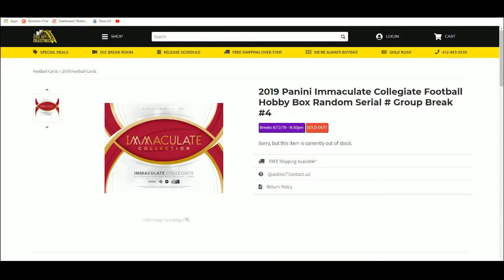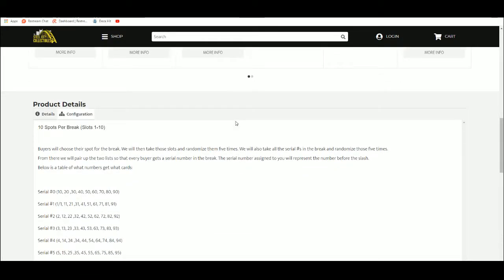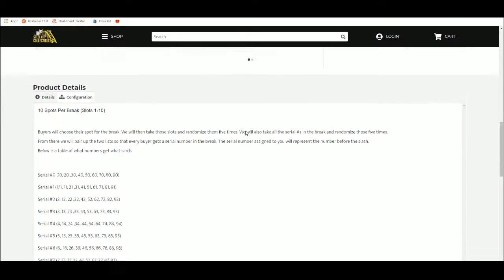2019 Panini Immaculate Collegiate Football Hobby Box, Random Serial Number Group Break Number 4. 10 spots, you choose your spot, we'll take that spot, randomize 5 times. We'll also take the serial numbers and randomize those 5 times. We'll pair up the list — every buyer gets the serial number in the break, and the serial number assigned to you will represent the number before the slash.